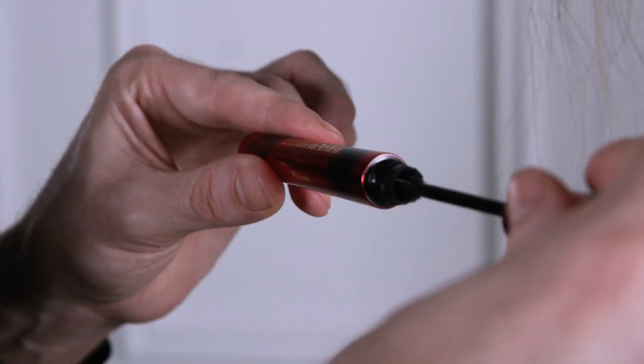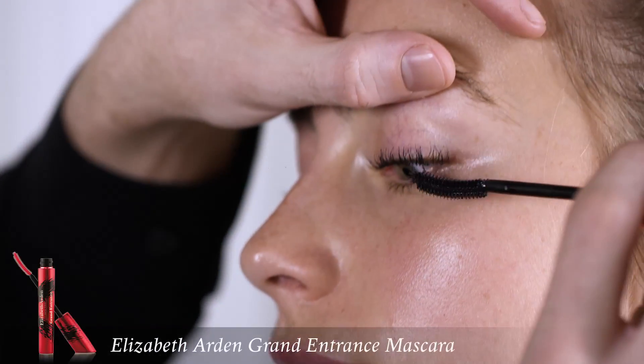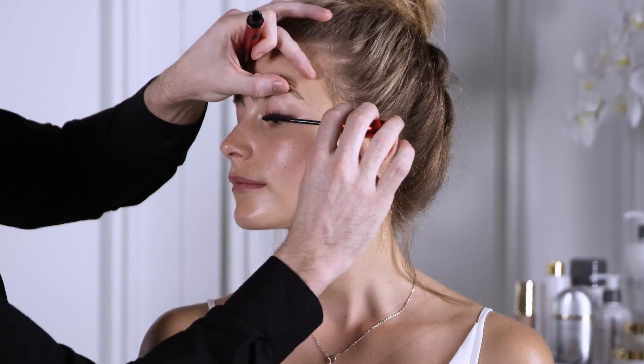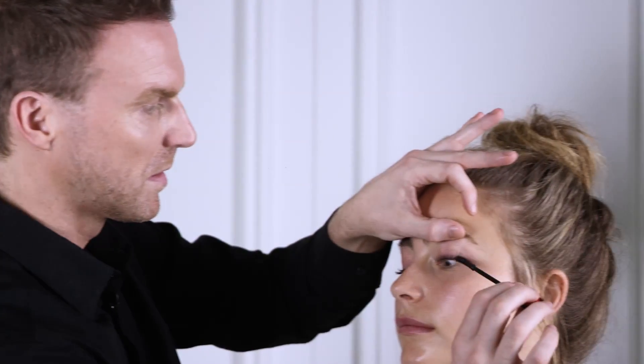With balanced skin and a beautiful glow, sometimes all you need is a pop on the eye. I love using the Elizabeth Arden Grand Entrance Mascara. It gives volume and length instantly for an open eye effect. It's also curved to really fit your lash shape for that ultimate lift.